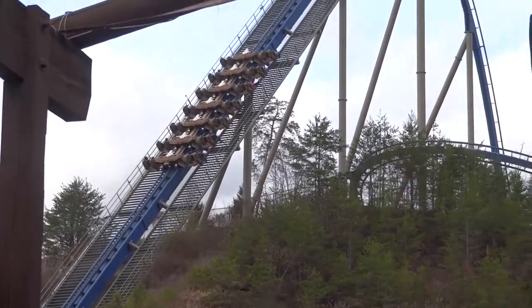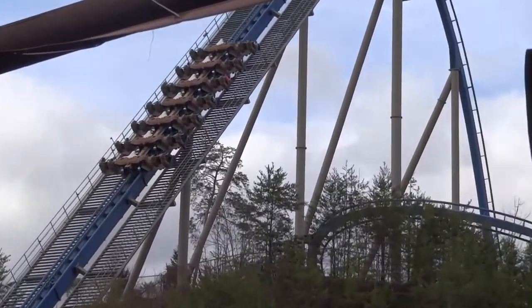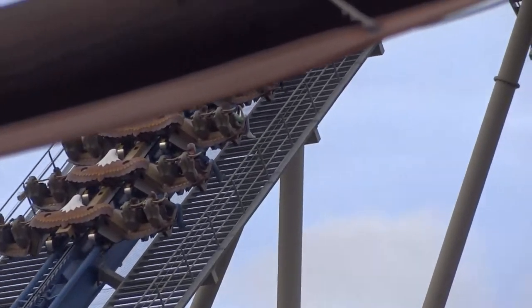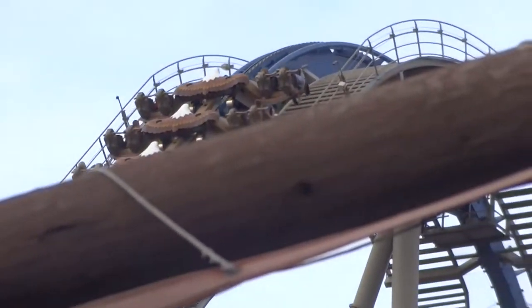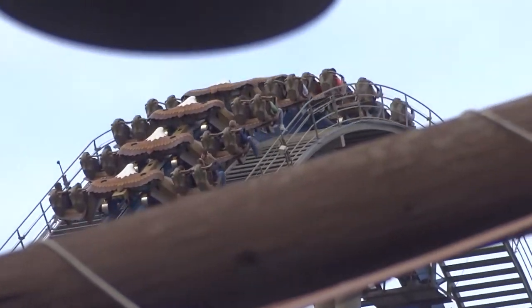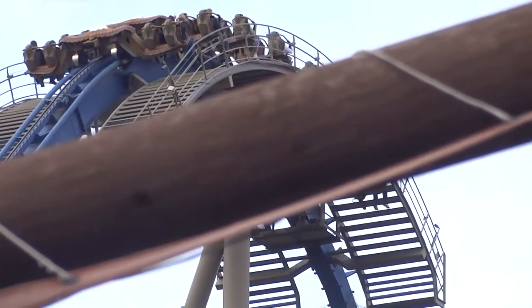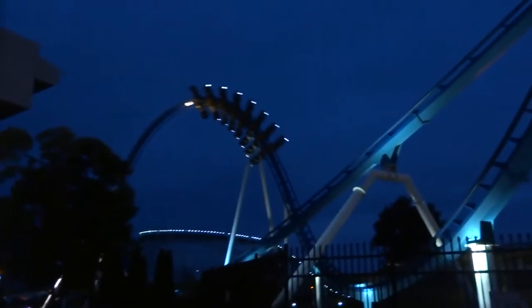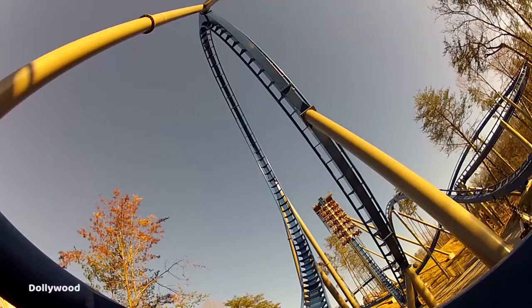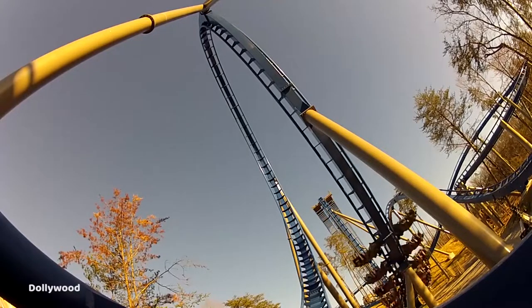I got three rides on Wild Eagle during my trip at Dollywood. I experienced both sides as well as the back and near the middle of the train. I tried to experience this ride in as many ways as possible, but the line was typically very long. I also ride a wing coaster very frequently at my home park, so I prioritized riding the unique coasters at the park over this. That being said, I think I got a pretty good feel for this ride overall.